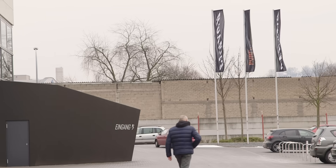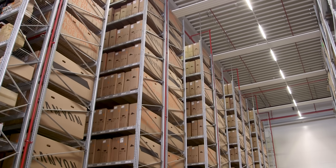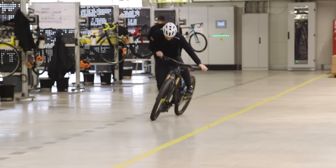Canyon are one of the biggest and arguably most disruptive brands on the bicycle market. We've come here to Koblenz to really delve deep into how a bike is designed, built and then sent out to the customer direct from their facilities here in the city. We're going to be speaking to the product managers, the engineers and those involved in logistics to get a deeper insight into how this company works.